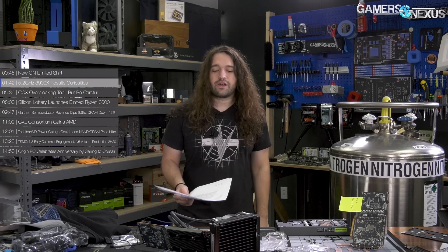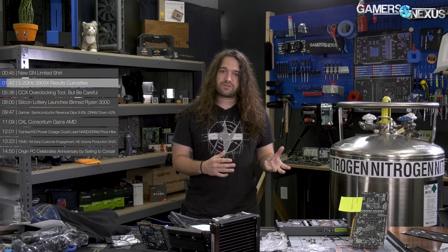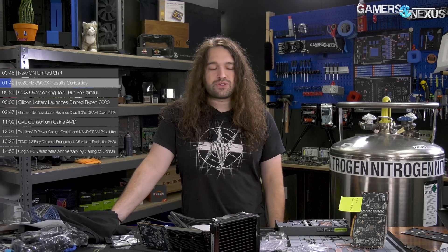5.2 GHz on the 3900X — by no means a record. We've talked about higher numbers from actual pro overclockers. But as for what we've been able to do, we did manage to hit 5.2. We had that stream where we were stuck at 4.9 for a long time, and the trick was, we spoke with a few people — Joe Stepansi being one of them, and some people at AMD as another source.